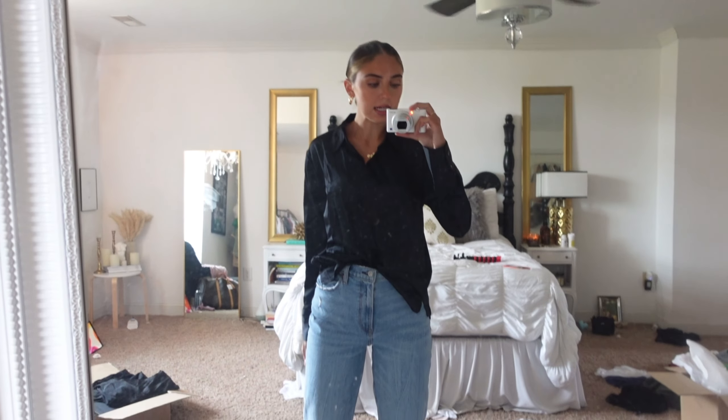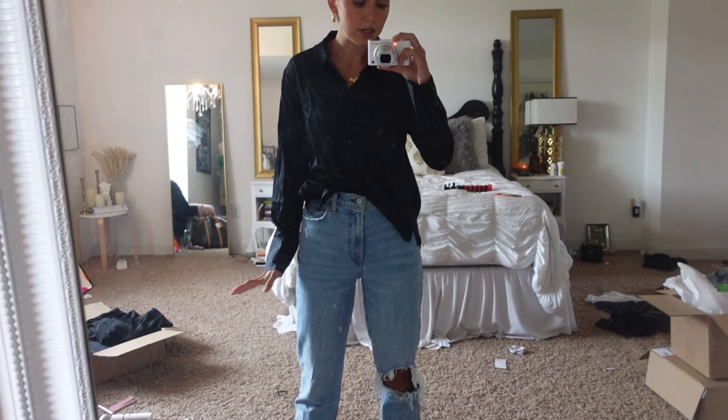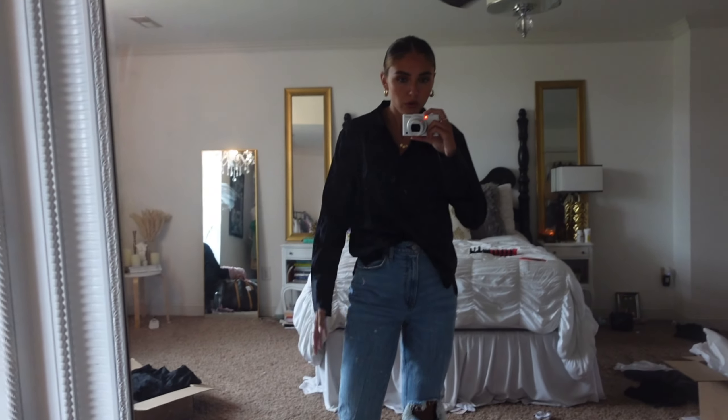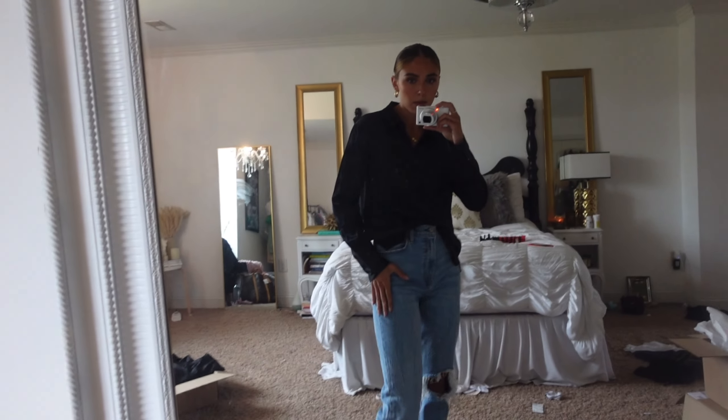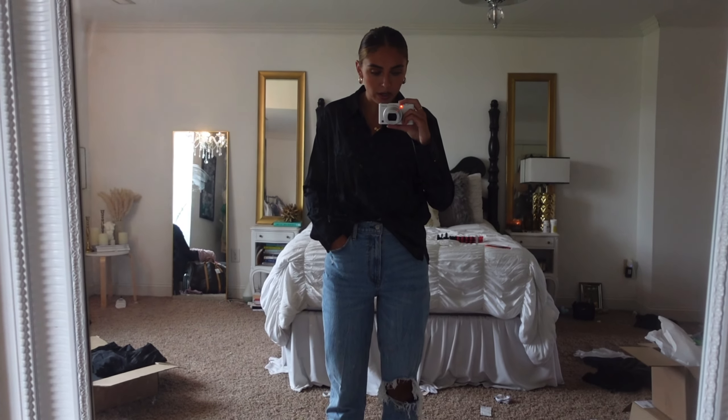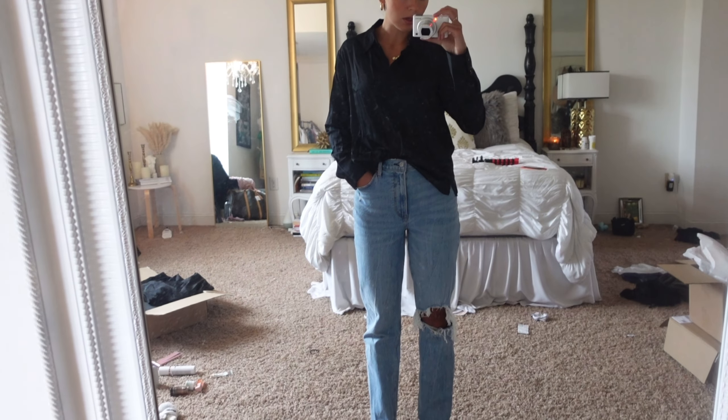I got my regular size in their jeans — a size four. If you like your jeans to fit and touch you, I would recommend sizing down in some of their jeans. These are the 90s Straight Curve Love, so they have a smaller waist and are more true to size in the hips. These are a four regular and I can wear a two in them, I just don't like my jeans to touch me. I wore these yesterday and I'm probably going to wear them again today.